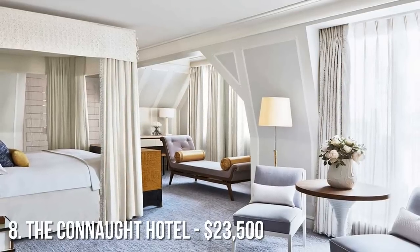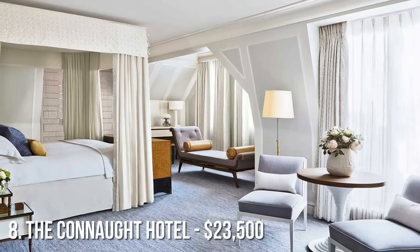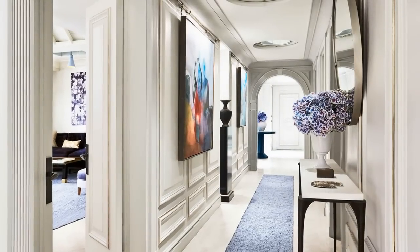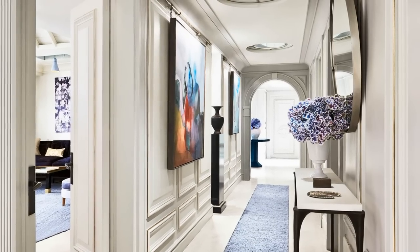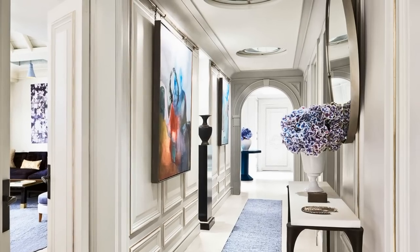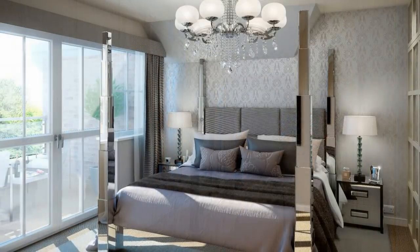Number 8 on our list is the apartment at the Connaught Hotel in London, England. With an average overnight price of $23,500, this is one of the most expensive hotel rooms in the world. Created by renowned interior designer David Collins, the apartment features a breathtaking panoramic view of surrounding Mayfair. Complete with hand-carved doors and specially commissioned fine works of art, the apartment has no detail overlooked.